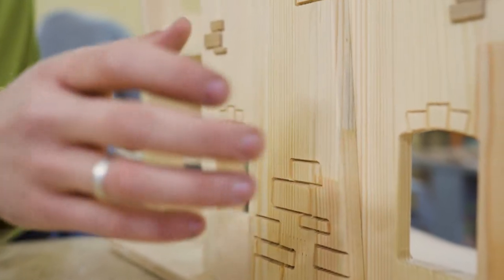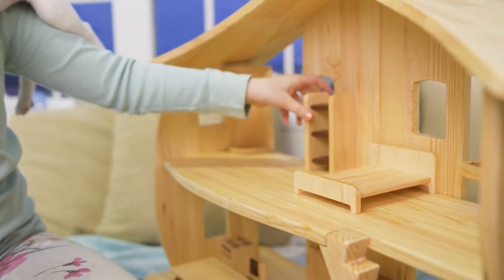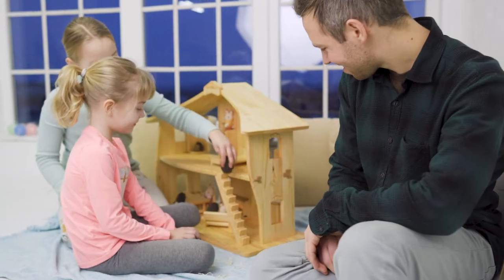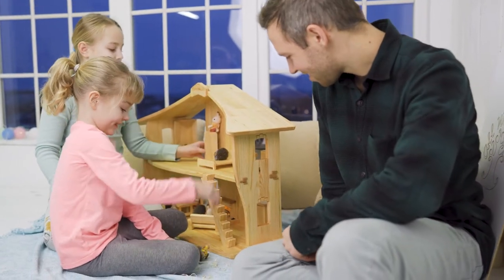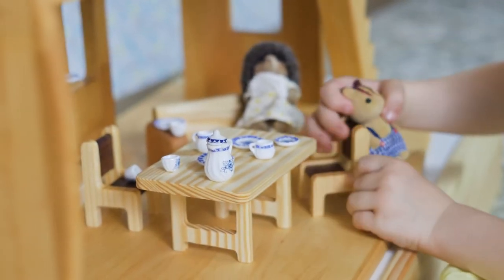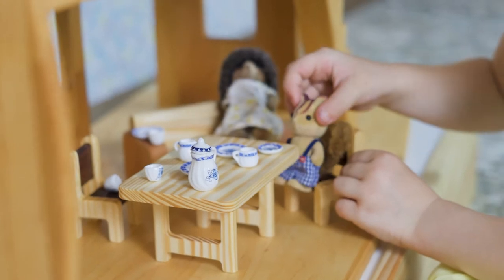If you wish, you can add a unique furniture set to the dollhouse of our original design. The scale of furniture is 1 to 16 and is fit to size for playing with many well-known toys and dolls. There's something for every child to discover and enjoy, and so the potential customer base is wide and varied.